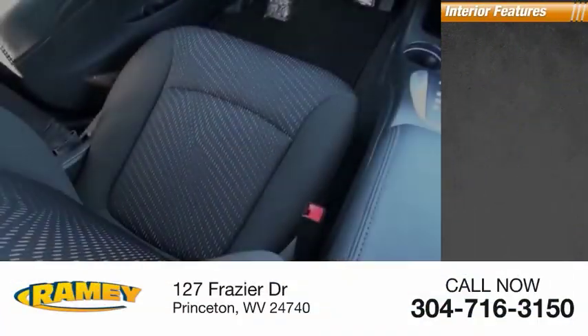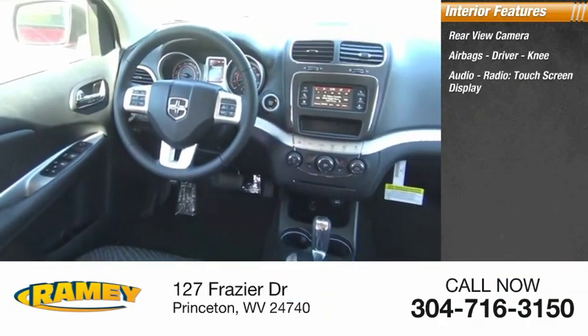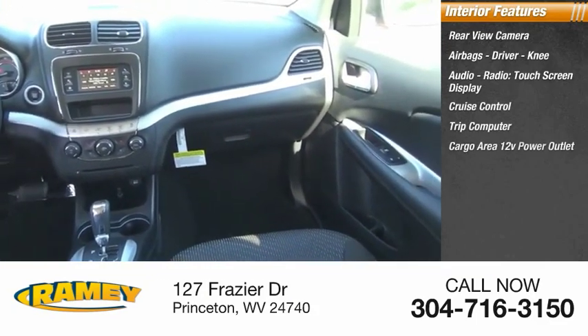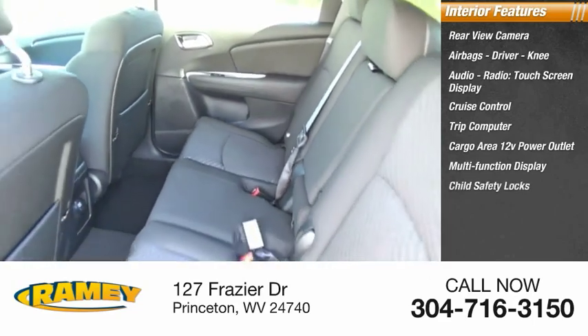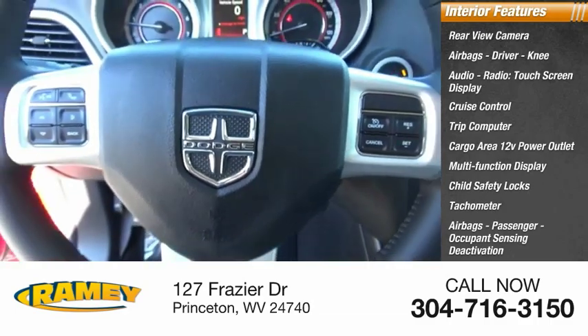Inside you'll find rear view camera, airbags — driver, knee — audio radio, touch screen display, cruise control, trip computer, cargo area 12-volt power outlet, multifunction display, child safety locks, tachometer, passenger airbags, and occupant sensing deactivation.